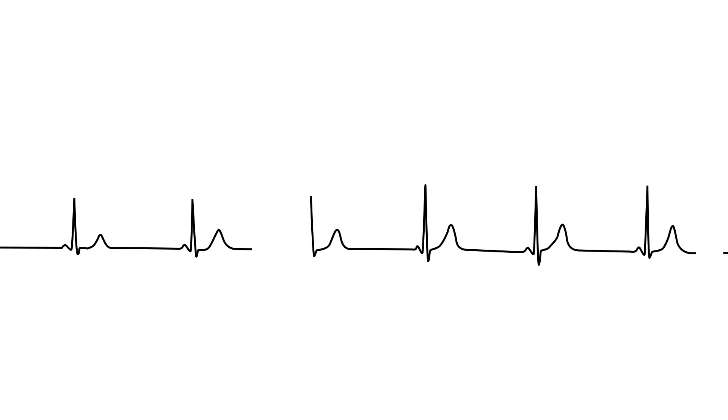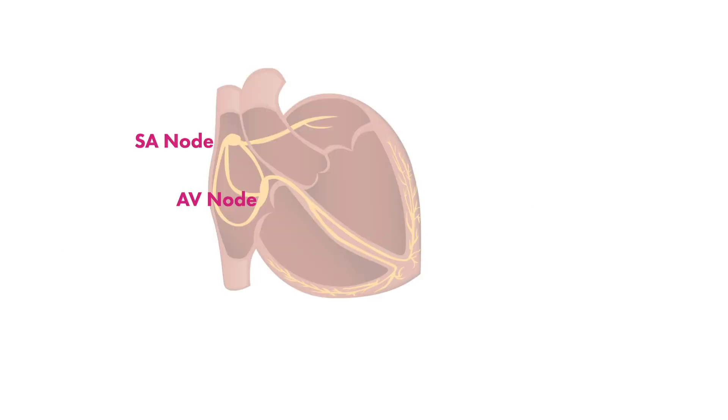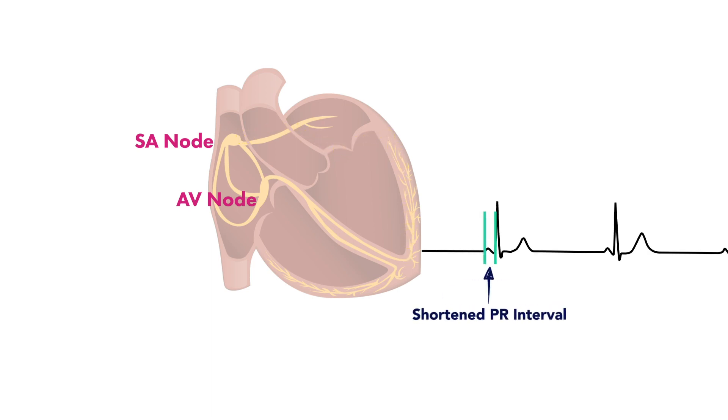Lown-Ganong-Levine syndrome is a cardiac pre-excitation syndrome, which can lead to arrhythmias and potentially be harmful or even fatal if left unchecked. It's similar to Wolff-Parkinson-White in that electrical conduction bypasses the AV node, and electricity travels directly from the SA node down to the ventricles, resulting in a shortened PR interval.